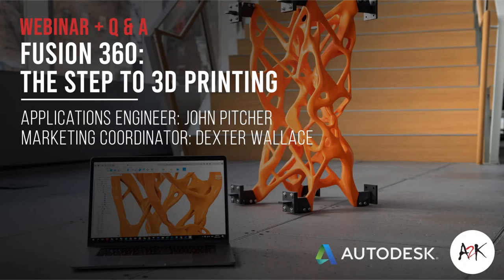Good morning everyone. Dexy from A2K. I hope you all had a great weekend and thanks for joining us for today's webinar: Fusion 360 and 3D Printing. We'll have applications engineer John Pichu presenting for us. We'll first go through a bit about A2K.